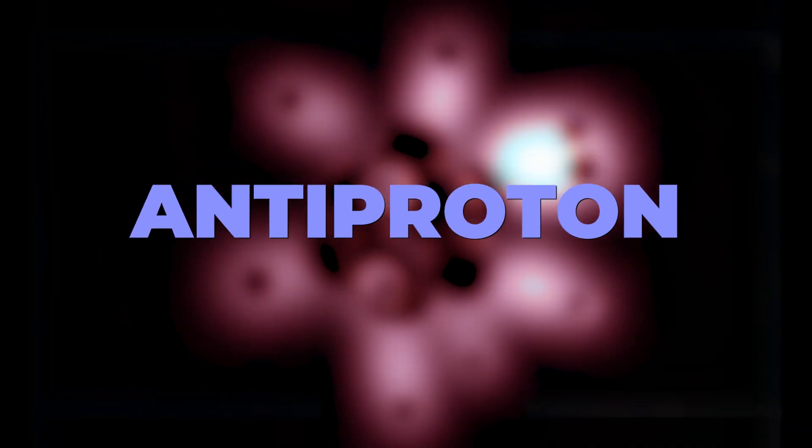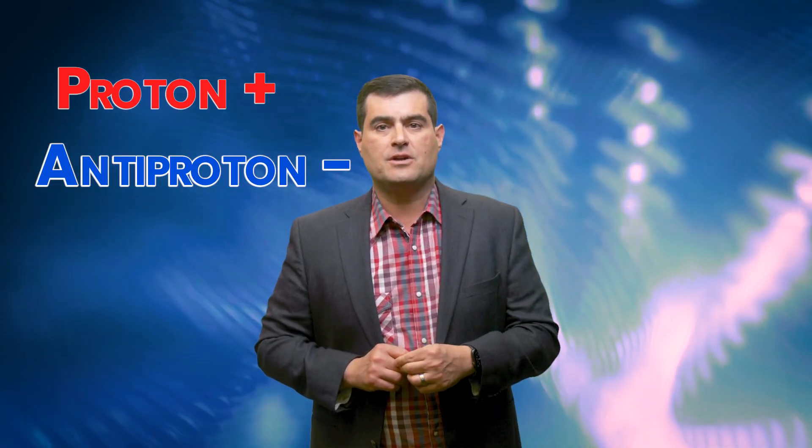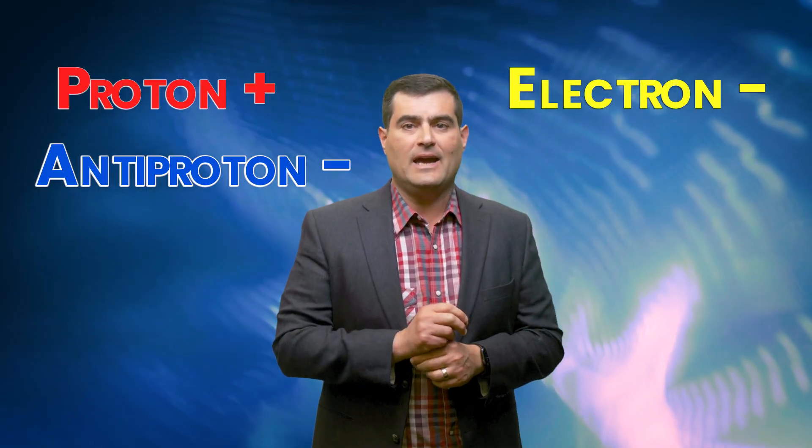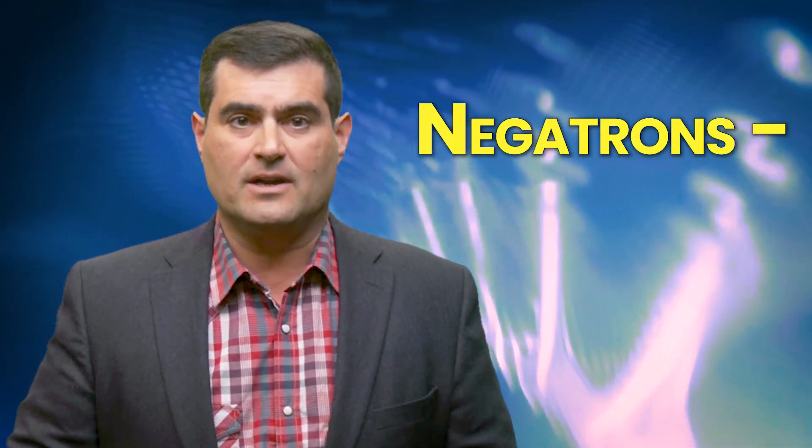The antimatter equivalent to the proton is known as an antiproton — the opposite of a proton. The opposite of an electron is called a positron. Where a proton has positive charge, an antiproton has negative charge. Where an electron has a negative charge, a positron has a positive charge. Actually, one of my kids thinks we should have called electrons negatrons. I agree.